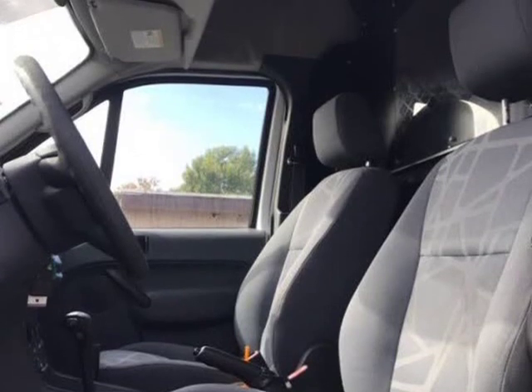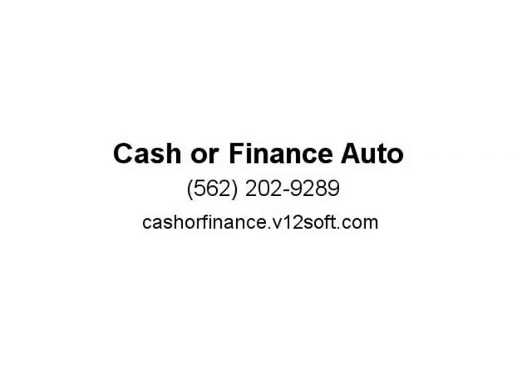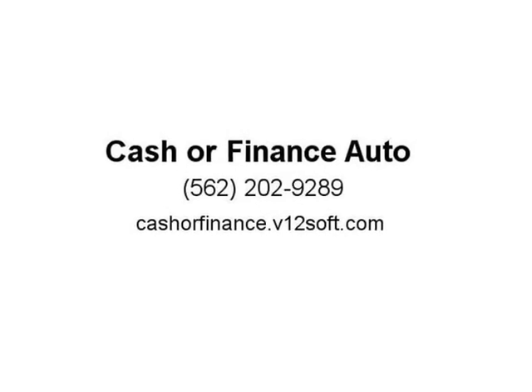Please take a look at our reviews on Google, where we have proudly gained 655 five-star reviews. You can apply for credit on our secure loan application at https://www.cashierfinanceauto.com, or visit us at cashierfinance.v12soft.com.